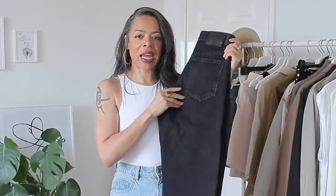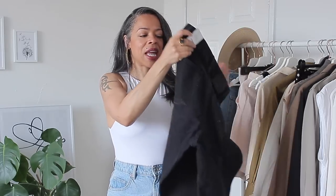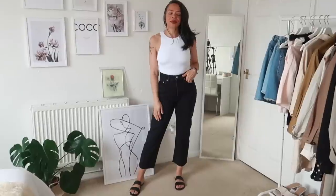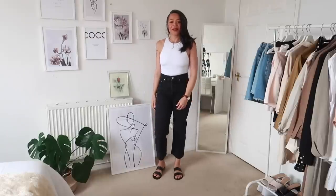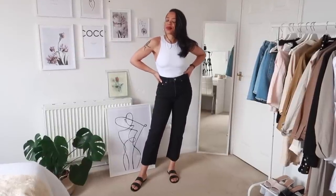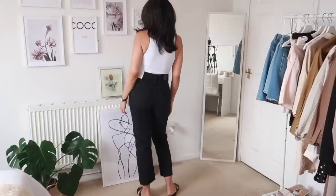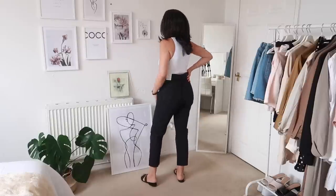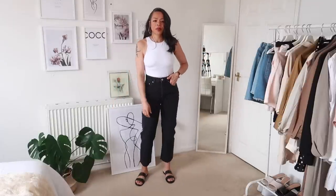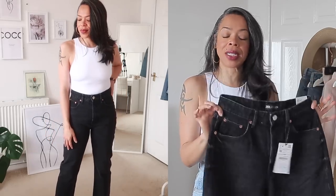Next I have a pair of straight leg black denim — a faded black rather than jet black, which I personally really like. I've owned this style before but no longer have them since I've lost a little weight, so I've been on the lookout for faded black denim. I love the fit of these. They're a button fly, 100% cotton with no stretch, and have a frayed hem at the bottom that will fray more with wear, giving a vintage look. They're very high waisted and really cinch me in at the waist — I find them super flattering.